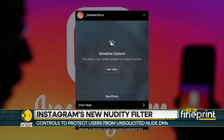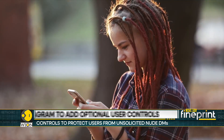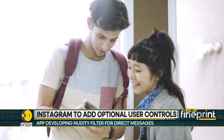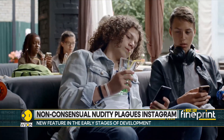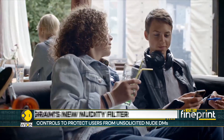Over the years, social media platforms have not taken steps to address non-consensual nudity. And now, lawmakers are trying to address the problem. The UK's Online Safety Bill aims to make cyber-flashing a crime. California, too, allows people who received unsolicited graphical material to sue the sender.